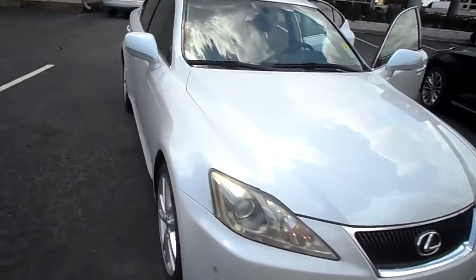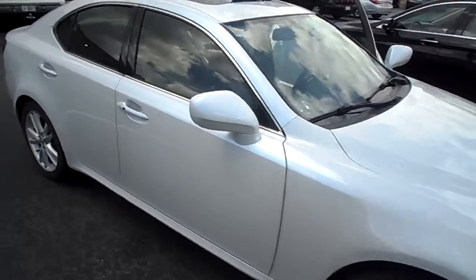Here we have the Lexus IS 350. I'm going to do a quick walk around for you.